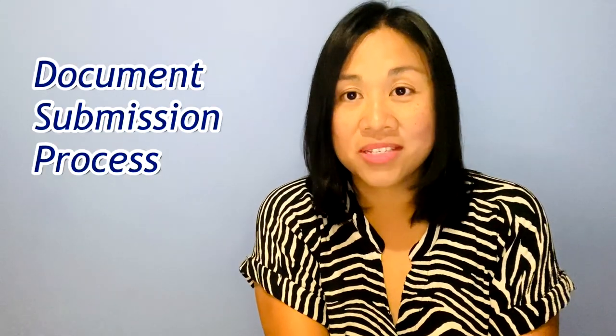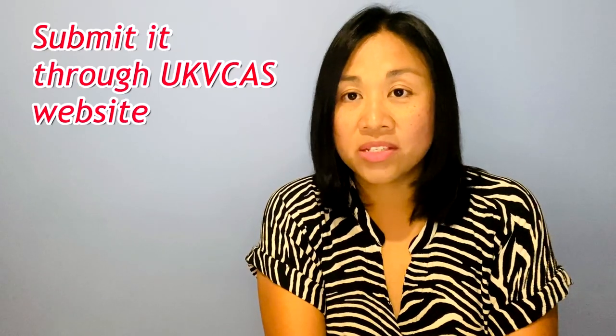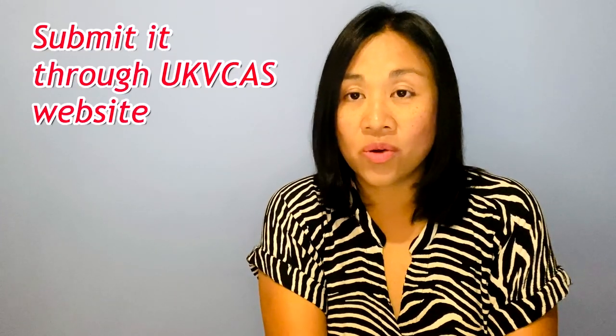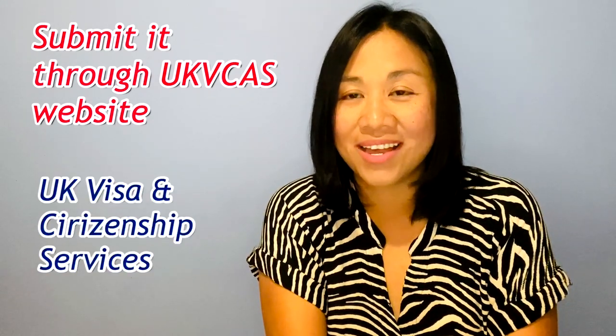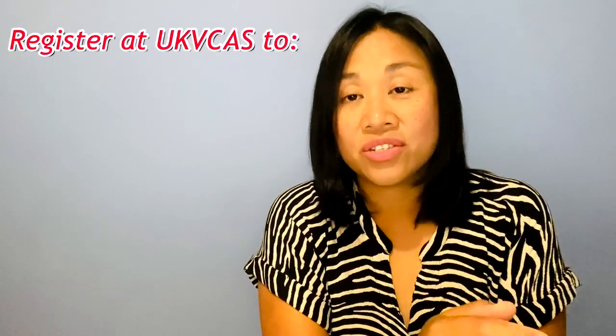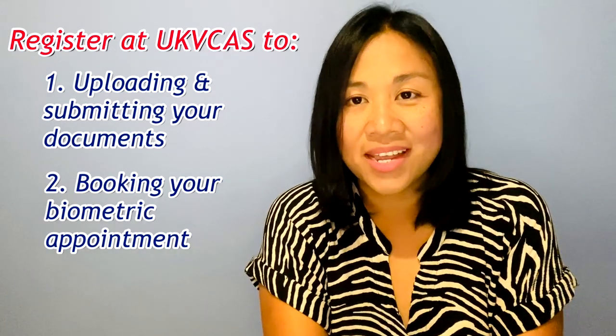Now we'll move on to questions about the document submission process. The first one is: how do I submit my documents? If you did your British citizenship application online, you must submit your documents to a third-party website called UK VCAS — the UK Visa and Citizenship Application Services website. You have to register first before you can upload your scanned documents and book your biometric appointment.